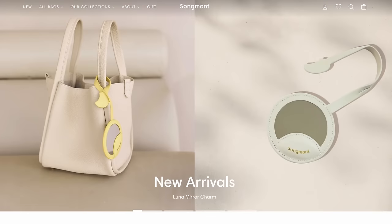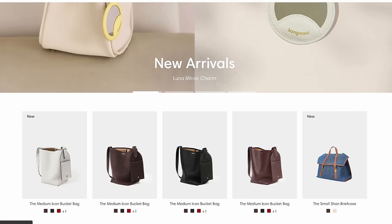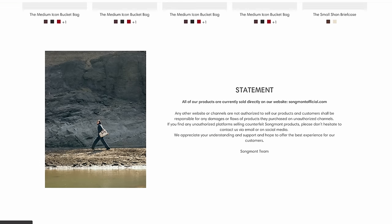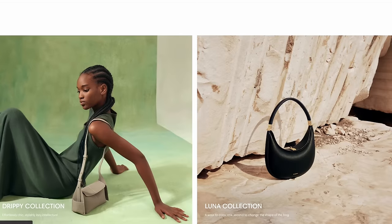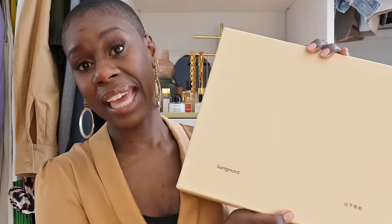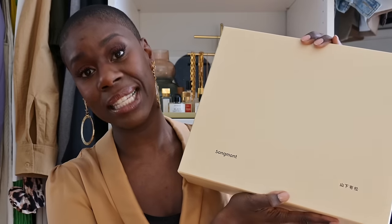The reason I love Songmont is because it is a contemporary brand bringing us great quality pieces — I'm talking quality, like back-in-your-throat quality, okay? At prices I would consider affordable, especially compared to luxury handbags. They are 100% leather, but they also have vegan leather options. My bags came packaged in a Songmont box with a dust bag, and I will show you what is inside.